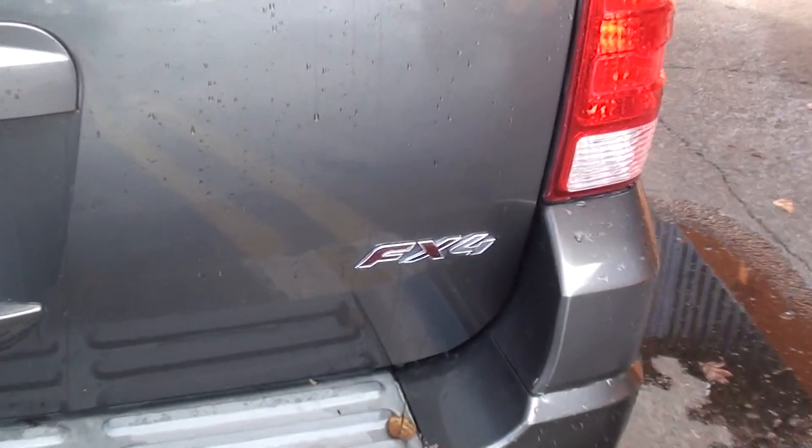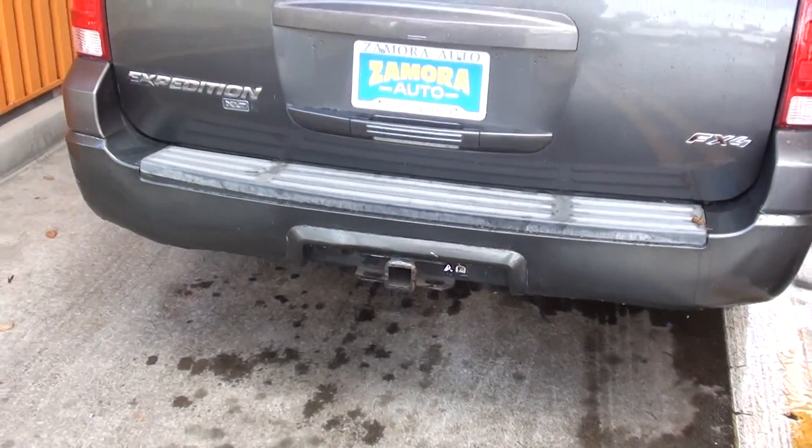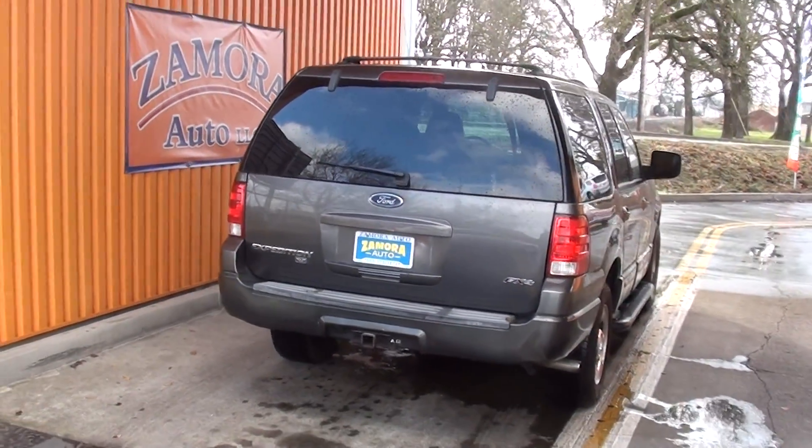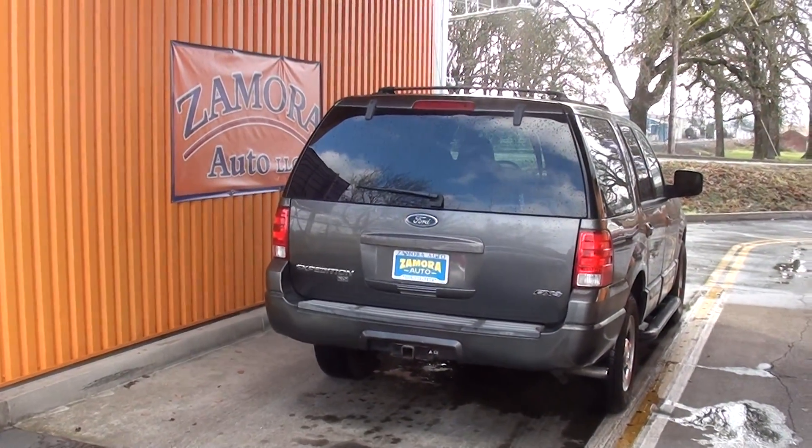This is a Ford Expedition FX4 with a tow package. So come see Rob — this is Zamora Auto, where we can save you a ton of money.